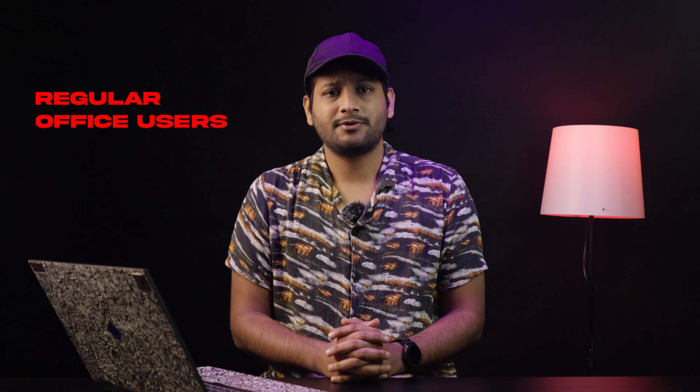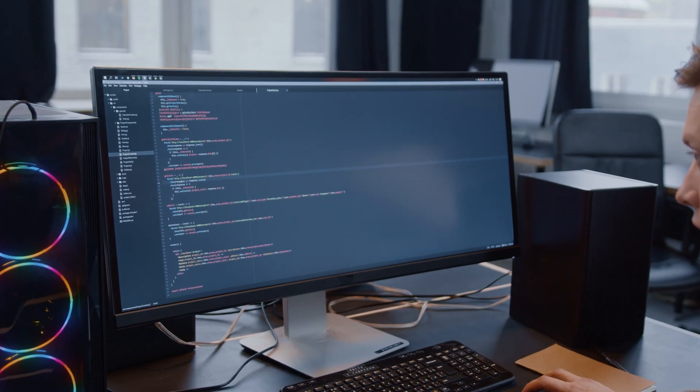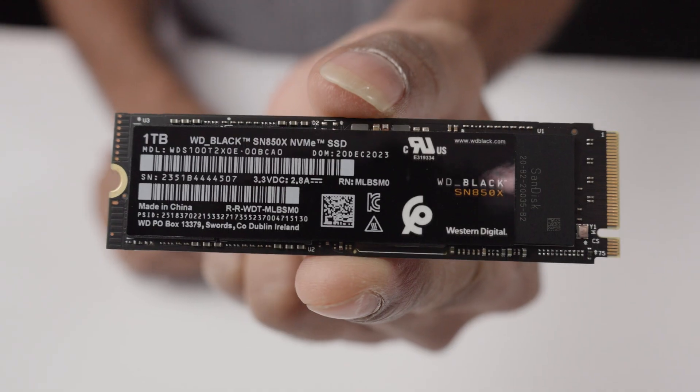Best for light users and regular office users. If your daily needs revolve around light home use or standard office tasks, you don't need a high-end performance SSD meant for gamers or professionals. Instead, a reliable and cost-effective SSD that ensures fast boot times and smooth operations is more than ideal. While SATA SSDs can still handle basic office and home workloads effectively, opting for an NVMe drive is a smarter long-term investment.